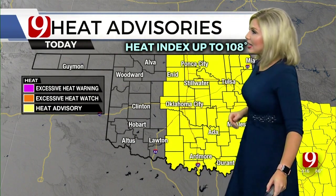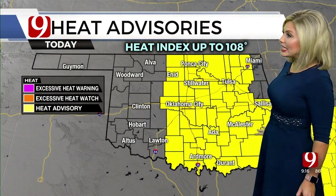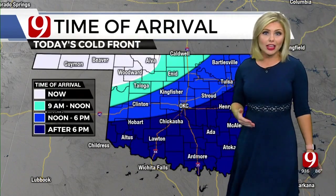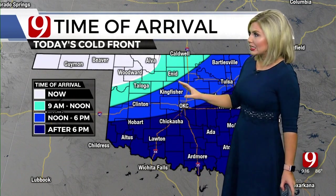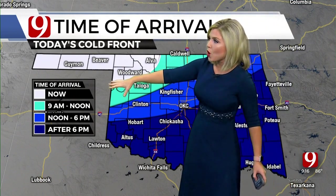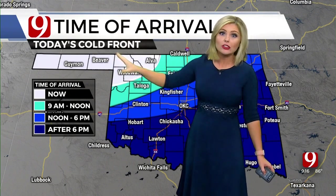Today is going to be hot. We've been talking about this cold front for some time, and it will be moving through later today, but it's going to take its sweet time getting here. We have a heat advisory for all of Central, Northern, and Eastern Oklahoma until later on this evening. Let's talk about the timing more specifically. The front is basically in northwest Oklahoma right now — the shade of gray that you're seeing — it's already moved through there. It's still going to be warm up there.